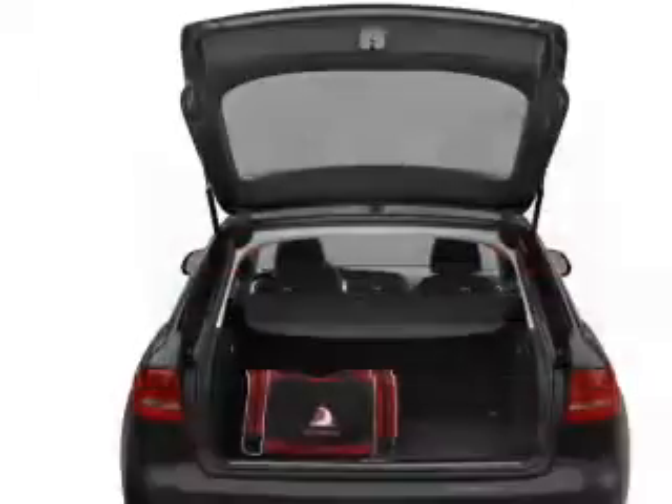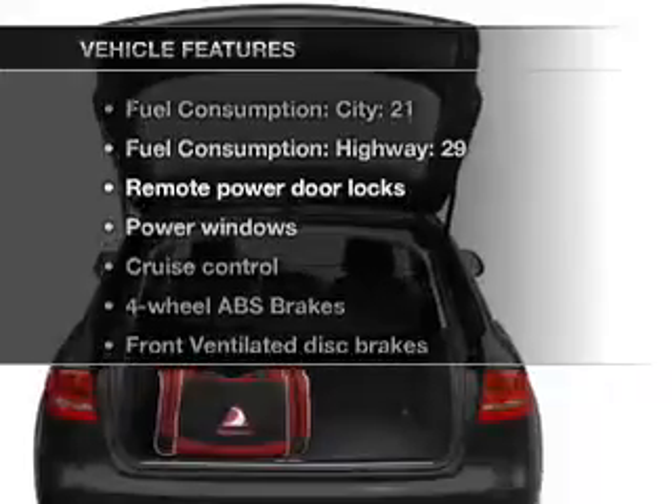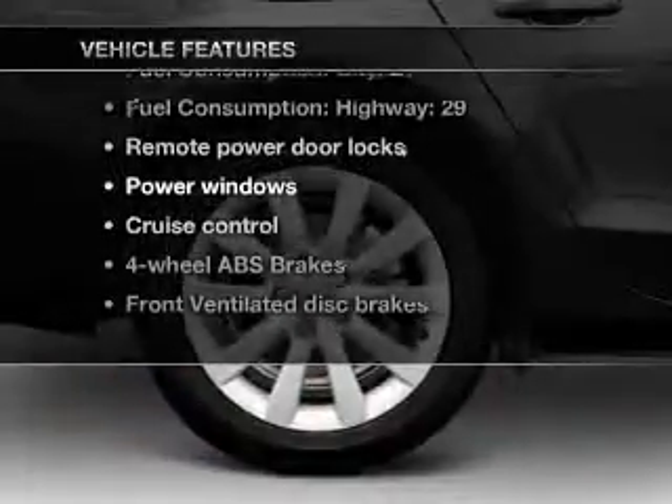The sunroof lets fresh air in. Pamper yourself with memory settings. And with these notable features, you won't want to miss out on the opportunity to own this amazing ride.